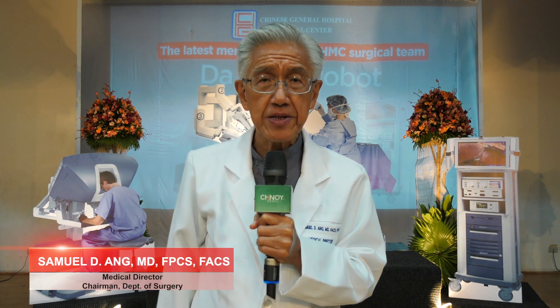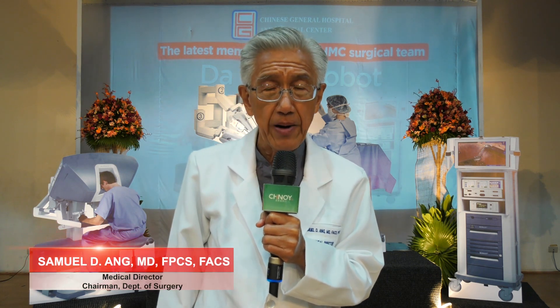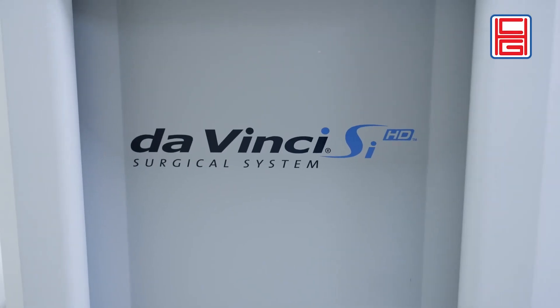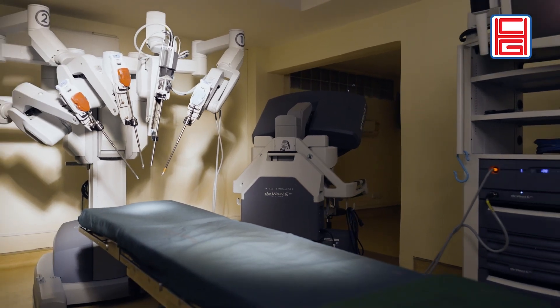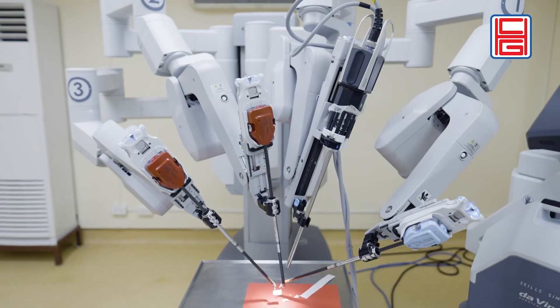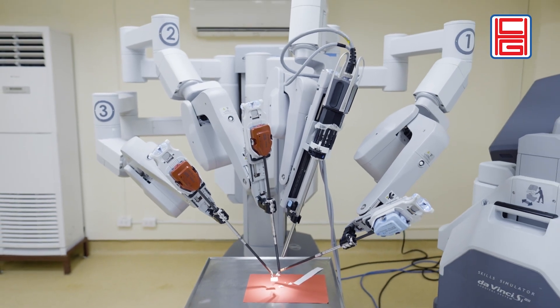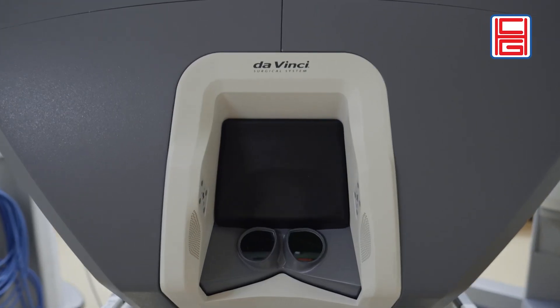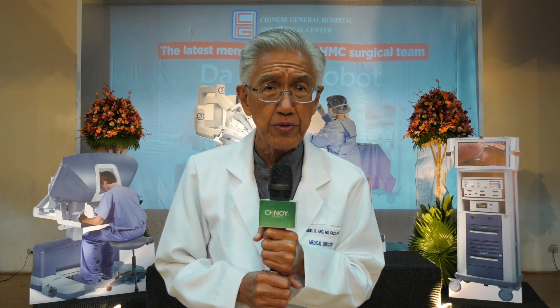The Chinese General Hospital right now is undertaking a massive modernization, and I think that having a robot in our midst will add to our capability in doing surgical cases. As a nation of 100 million, it's our responsibility to make this kind of technology available to all.